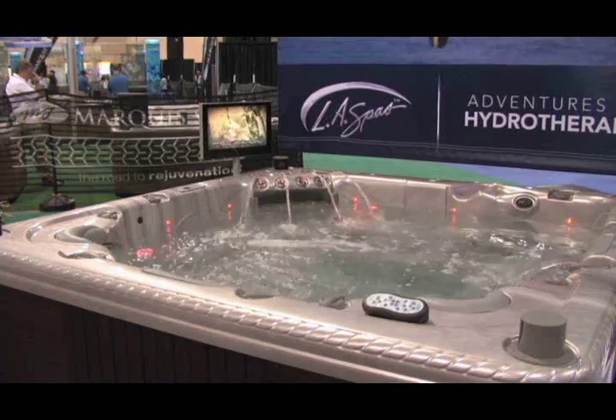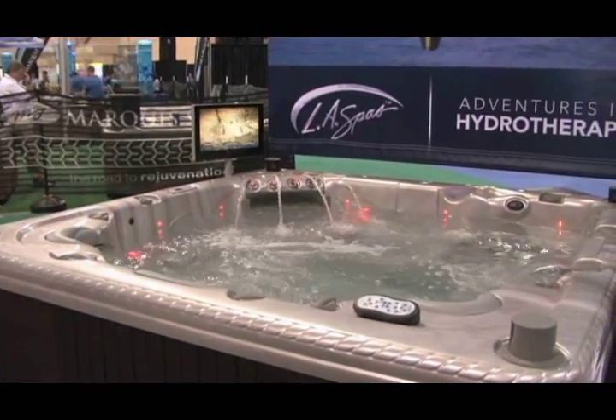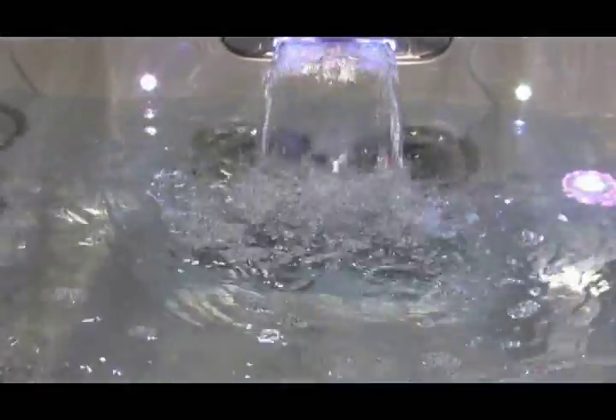Thanks, Dan. Appreciate the opportunity to talk about LA Spas. First of all, when you're shopping for a spa, I think you have to talk about why do I want a spa? Bottom line is this: 3,000 years ago in what is now known as Italy, people were sitting in hot water. It's the same today.